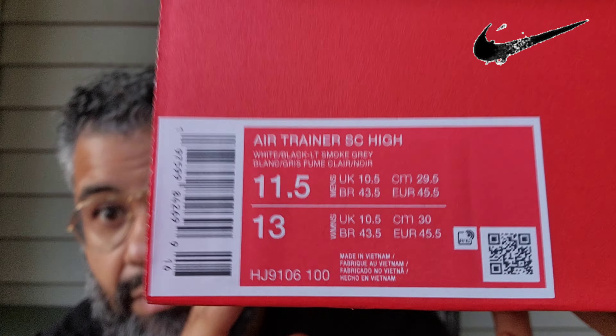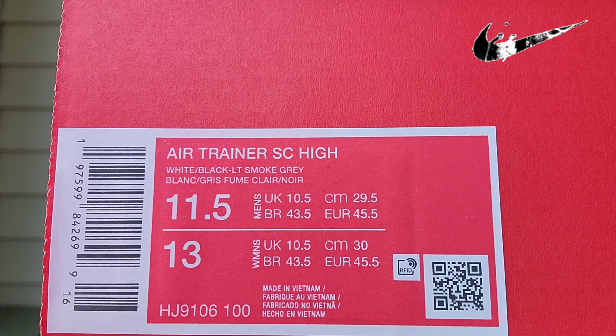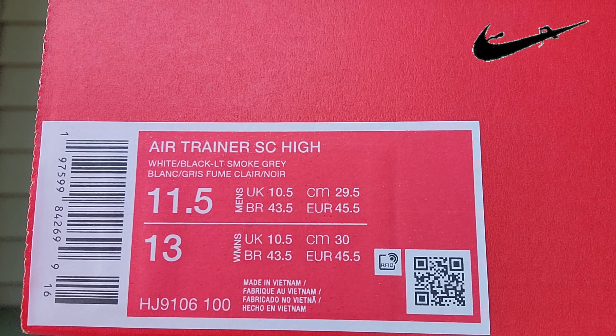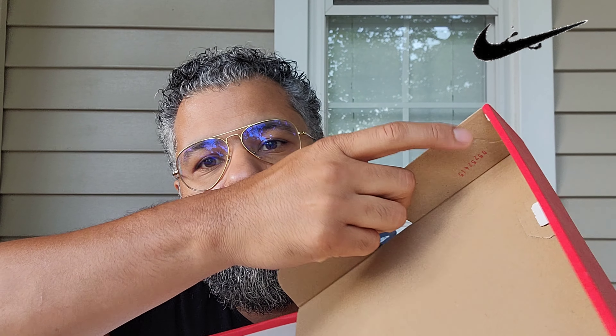Let's get into the box. You get your red and white Nike Sportswear box. You can see: Air Trainer SC High, White Black Light Smoke Gray, style number HJ9106-100, made in Vietnam. There's a little stamp here — regular tissue paper, no quality control sticker, nothing.